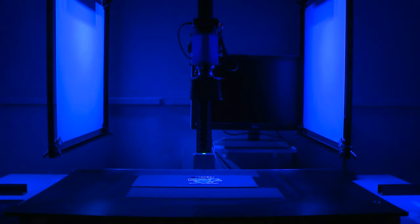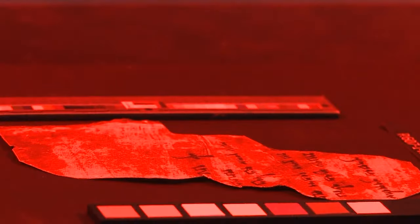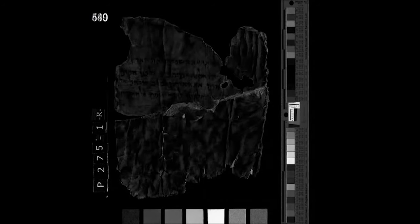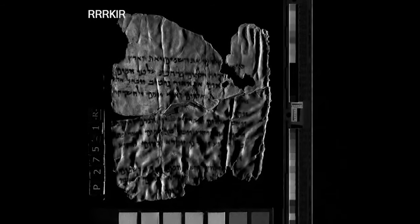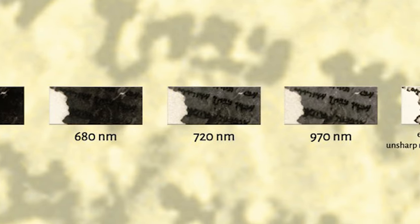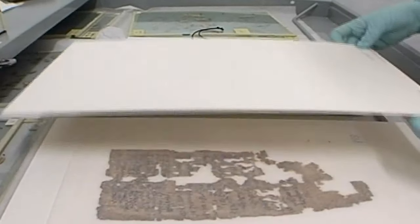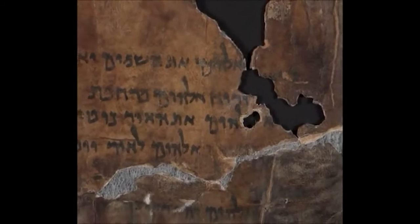A special imaging system was built following technology developed by NASA using multispectral imaging, with set parameters that don't change. Each scroll is photographed using 12 wavelengths and 28 exposures on each side. Each fragment, however small, has about 58 photos and about 3.6 gigabytes of data. Roughly we have a few hundred terabytes of data altogether. These can be used to compare the situation of a scroll photographed a year ago versus yesterday, to confirm everything is good or that something needs correction.